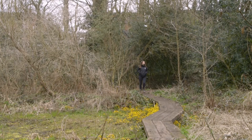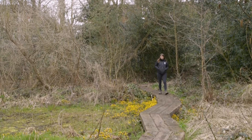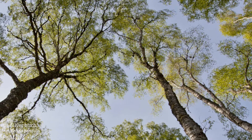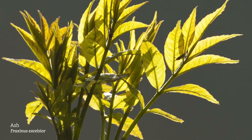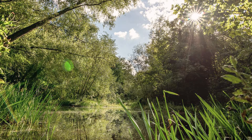Deer's Leap Wood has an amazing range of different habitats, including a woodland full of native tree species including cherry, birch, hazel, oak and ash, ponds, meadows and even an historic brook.